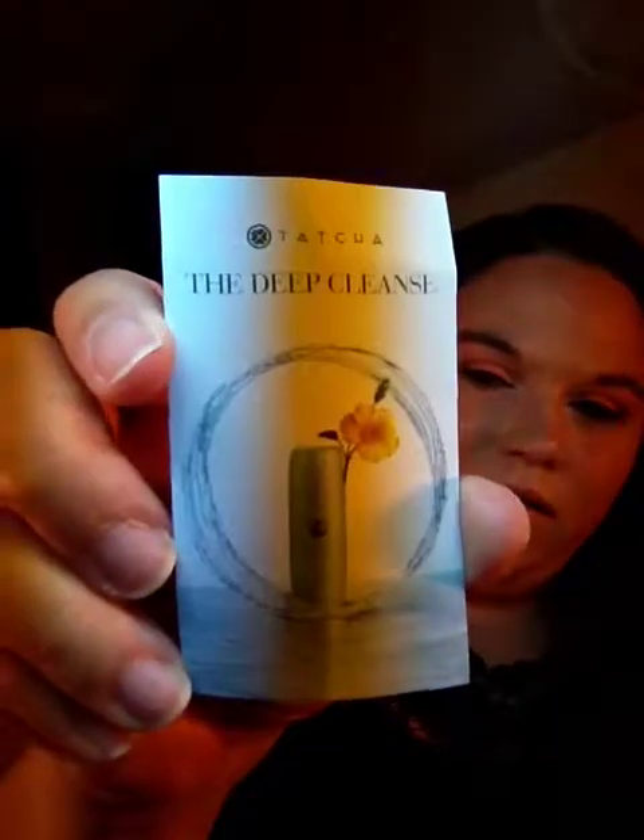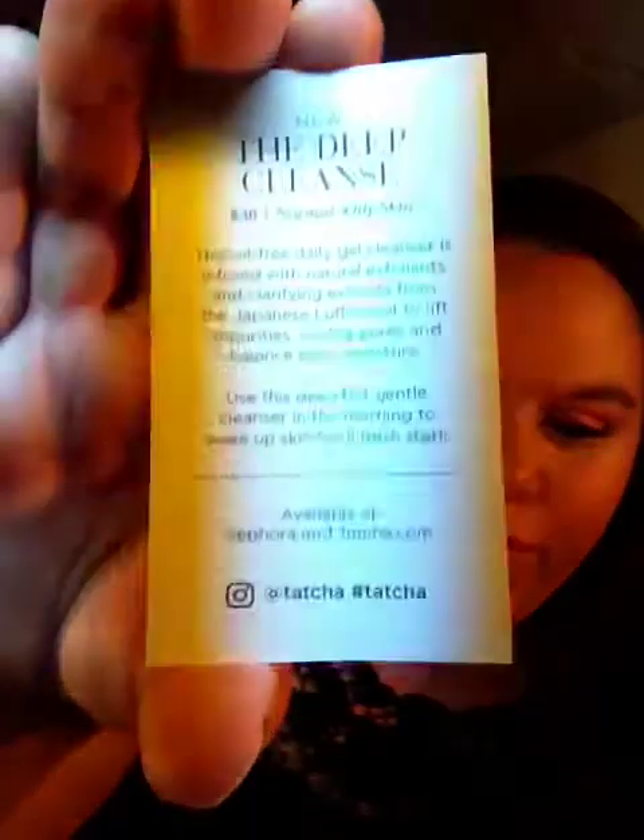I got this package. It came with this little card. This is normally $38 and it's Tatcha — how do you pronounce that, guys? That's their Instagram page if you want to check that out. It's their Deep Cleansing Clarifying Japanese Luffa Fruit Extract, which is really cool. Their packaging is so cute. It's a facial cleanser.